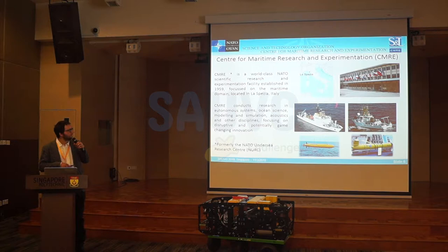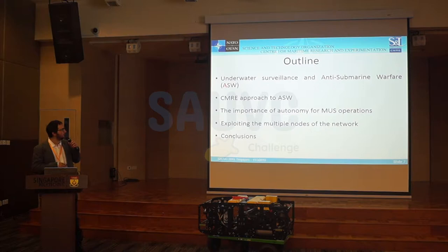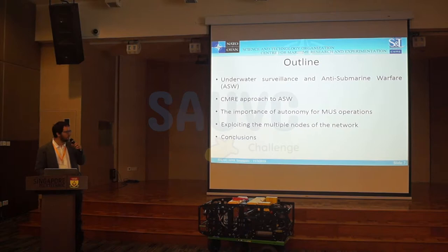We have two ships: the big one, the Alliance, and the small one, the Leonardo — and many kinds of robots. The line of my presentation will be this: I will start talking about underwater surveillance and anti-submarine warfare, which is what I am working on, then our approach to this area, the importance of autonomy for maritime operations, and finally how to exploit multiple nodes of the network to improve the overall mission performance.